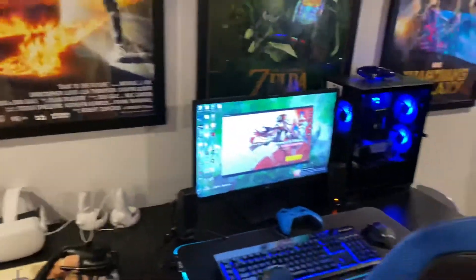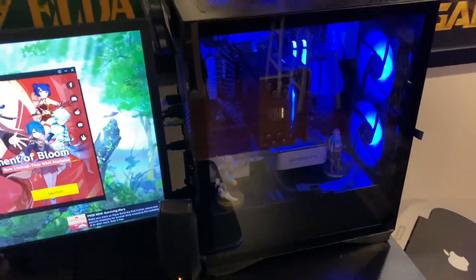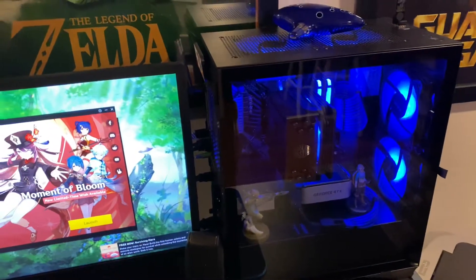Quest 2, 256 gigabyte model. My oldest daughter has an upgraded system — she has a 3060 Ti with a Ryzen 3600X processor on this one.